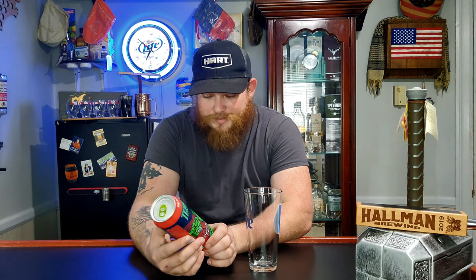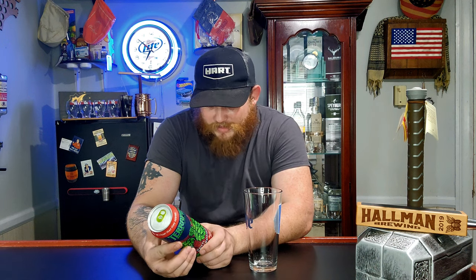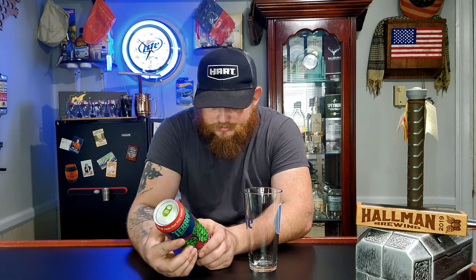It is Terrapin Beer Company, made in Athens, Georgia. It's called Depth Perception, and it says 'hops and beer may be closer than they appear' — at 9.1% alcohol, it's an Imperial IPA in a 19.2 ounce can. Newton Bridge Road, Athens, Georgia. Pack in, pack out, recycle.